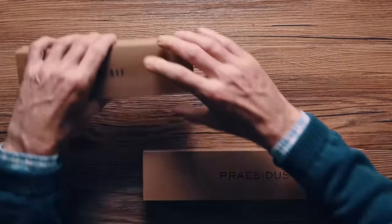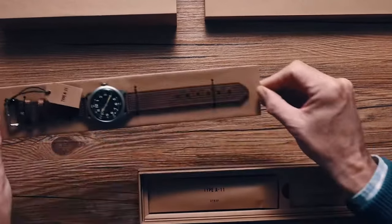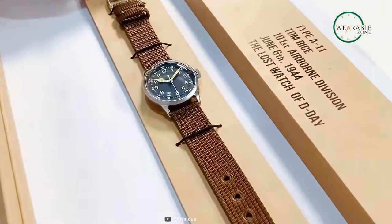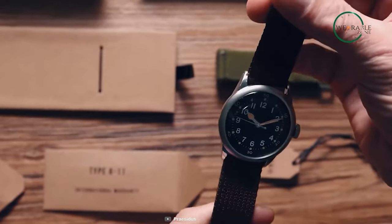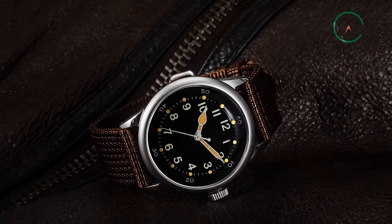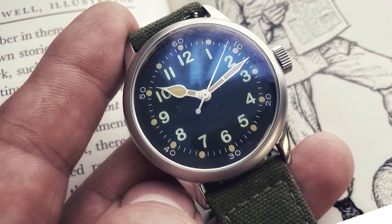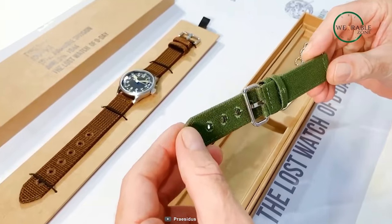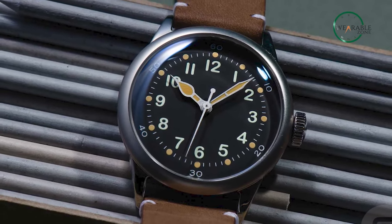Take a trip back in time with the Presidio Field A11 Watch, the most authentic World War II-inspired Type A11 Field Watch on the market. This timepiece is backed by World War II veterans and assembled in the USA, making it the perfect way to pay homage to its origins. With a solidly built 40mm stainless steel case, the Presidio Field A11 Watch keeps the original aesthetics of Type A11. The Swiss Quartz Movement 763 ensures accuracy, with luminous hands and 12 Arabic numbers making it easy to read day or night. The double-domed K1 mineral crystal glass and 50m water resistance make it worry-free for daily wearing, with leather, canvas, and nylon strap options.